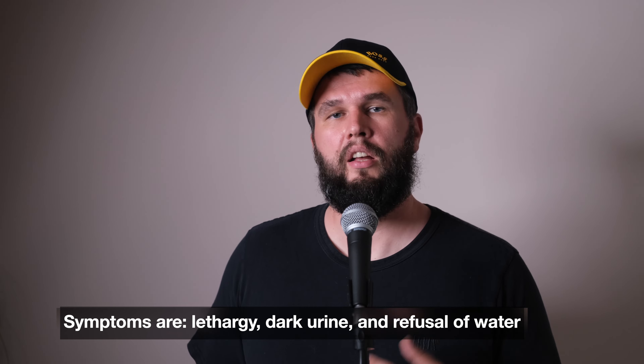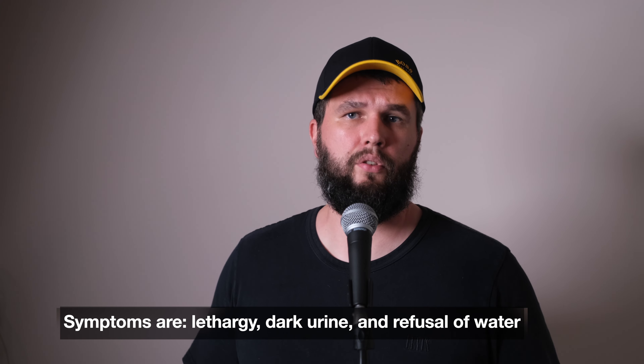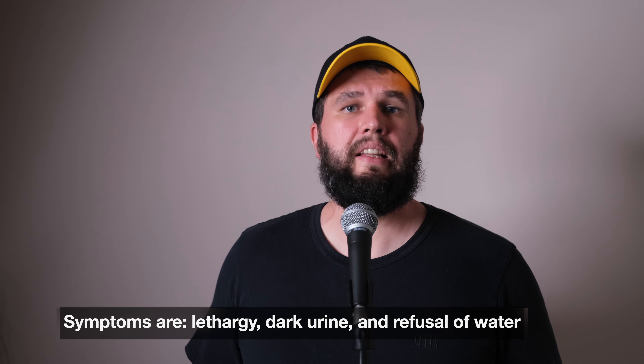Let me explain what the procedure is at the veterinary clinic. First, the vet will ask you about the symptoms, when the bite happened, and in most cases send you back home before the first signs: lethargy, dark urine, and refusal of water. Not all clinics will also allow you to have the tick itself tested to find out if it was infected or not — if you saved the tick for a future test and if the clinic does such a test.